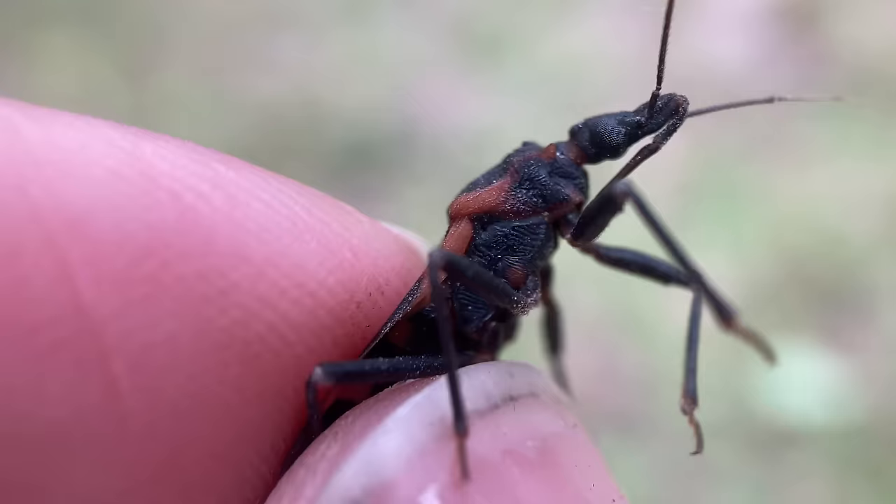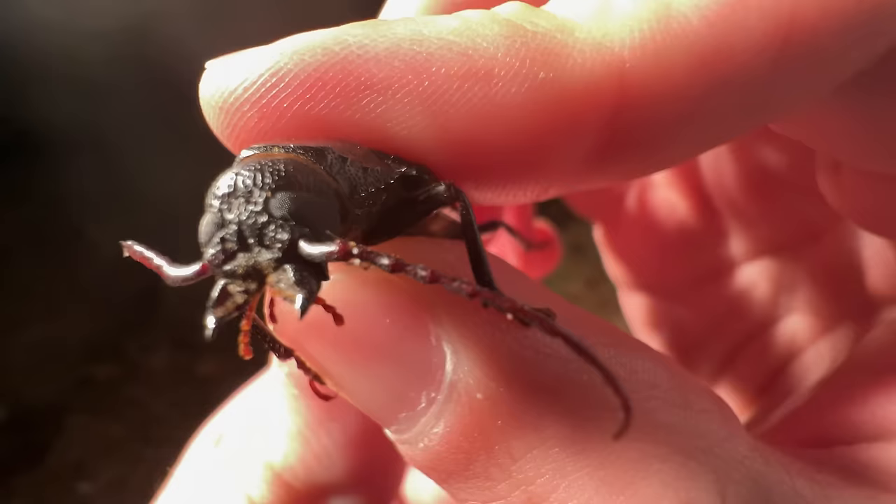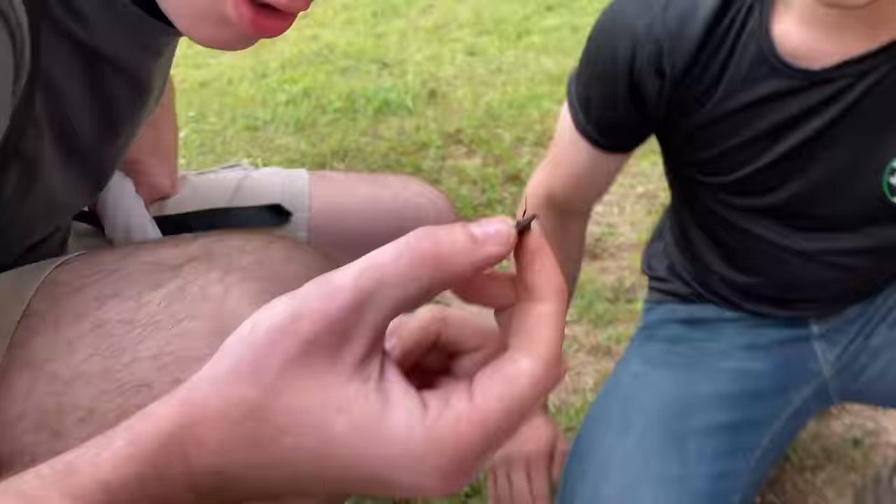I've tracked down a lot of bizarre insects and spiders. This is a creepy looking beetle, and that is why I absolutely love it. I've been doing this for a while, but there are still species that manage to evade me.